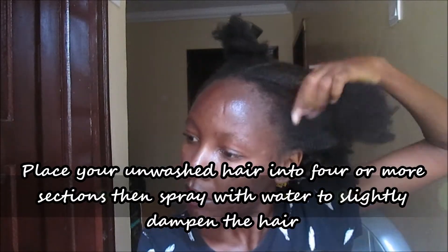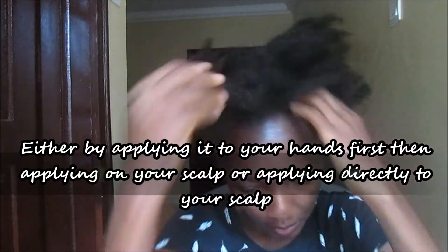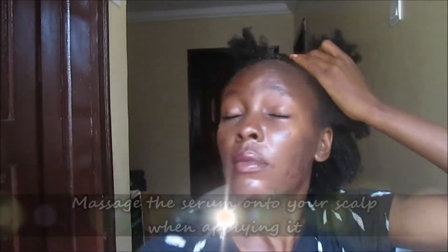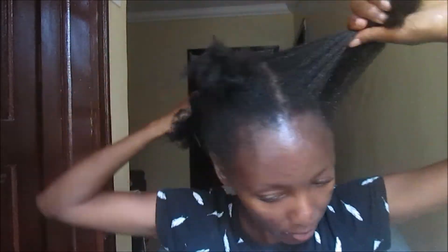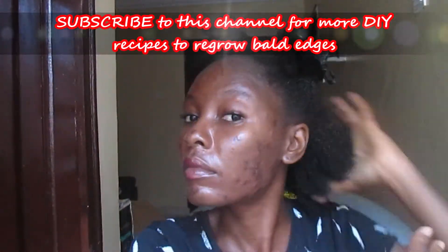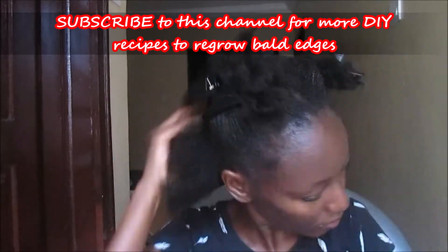Place your hair into sections — this will enable you to apply the serum properly. Spray with water to slightly dampen your hair. Apply the hair growth serum to your scalp, either by placing it in your hands first and then applying, or directly to your scalp. Massage the treatment onto your scalp as you apply, as this will help to increase blood flow to the hair follicles. If you like content such as this, please don't forget to subscribe to my channel, give this video a thumbs up, and leave a comment letting me know if you will try this DIY.